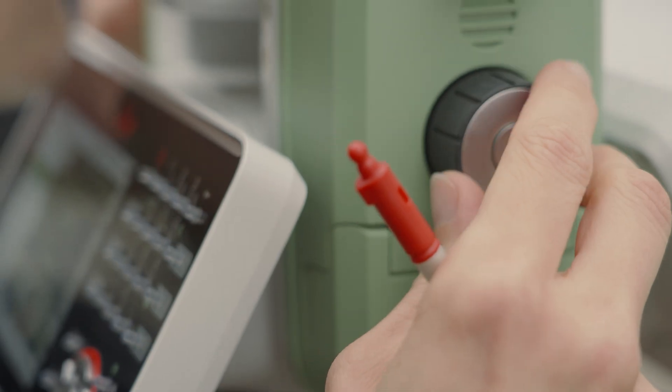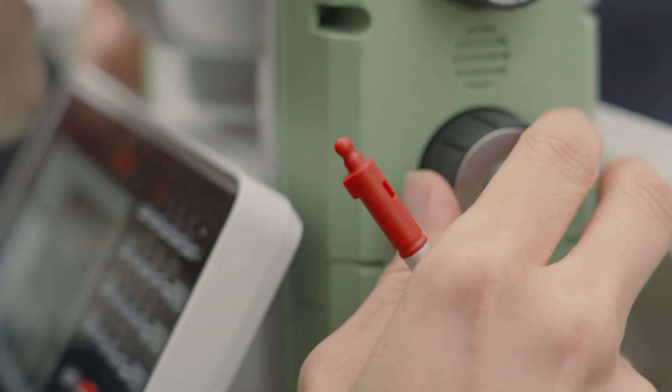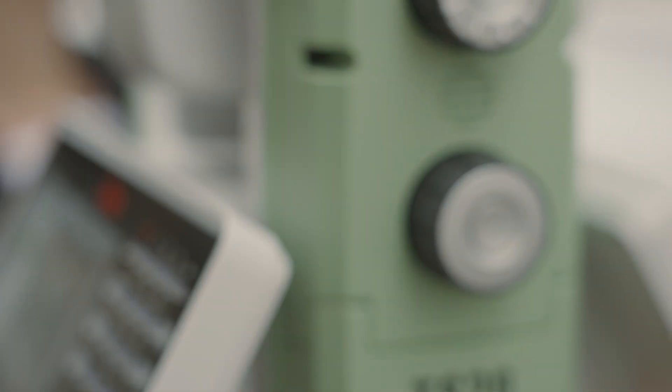Now you might ask, where does AI meet surveying? From my own experience as a surveyor, I know how easy it is to get distracted and forget to switch to prism type. A small mistake, but one that can cost you a lot of time and money.